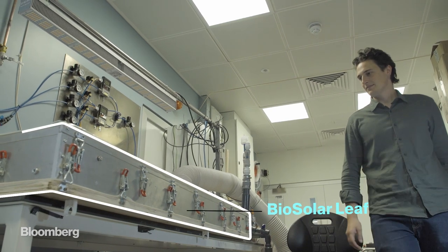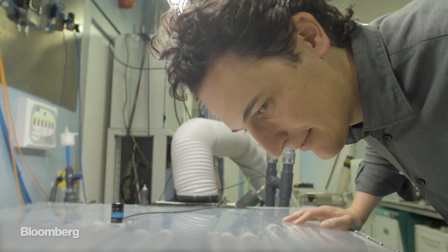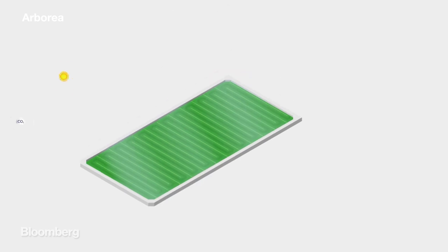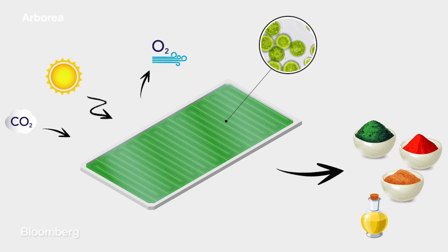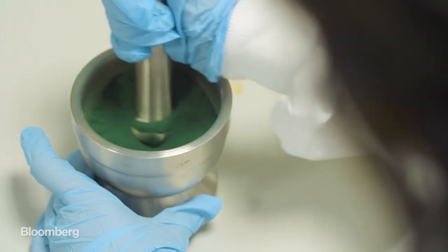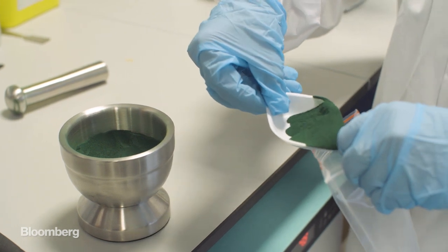Arborea claims its technology, the biosolar leaf, helps grow this food at rates rarely seen in nature. Arborea's biosolar leaf looks similar to a solar panel. It is a technology that can produce and grow hundreds of different microscopic plants to produce hundreds of different ingredients. It enables them to grow very quickly, but also in a very efficient way, therefore consuming very little energy. We can produce a lot of protein in a very small surface area — more protein for a defined surface area than any other plant-based or animal-based source on this planet, by orders of magnitude.